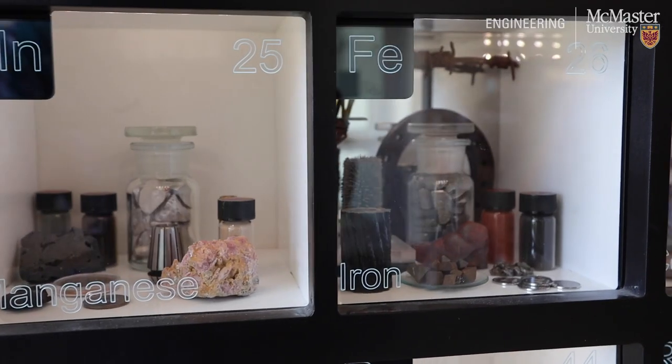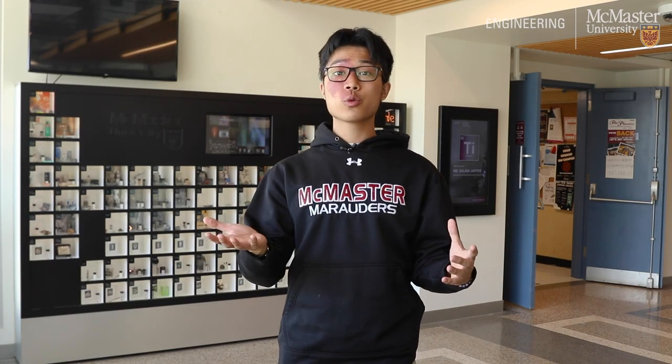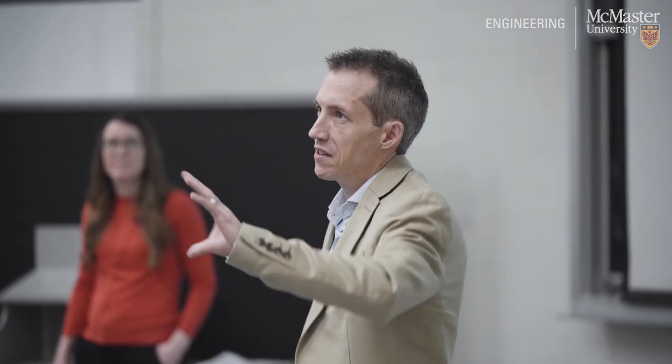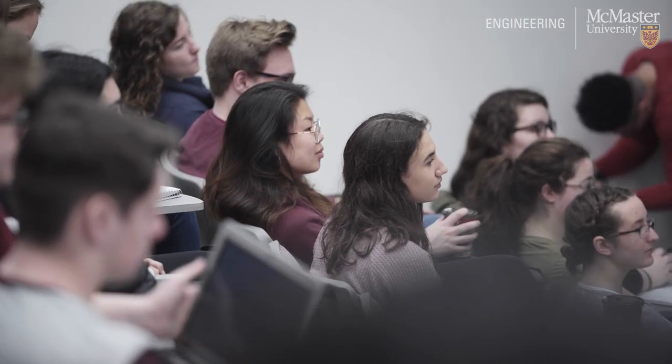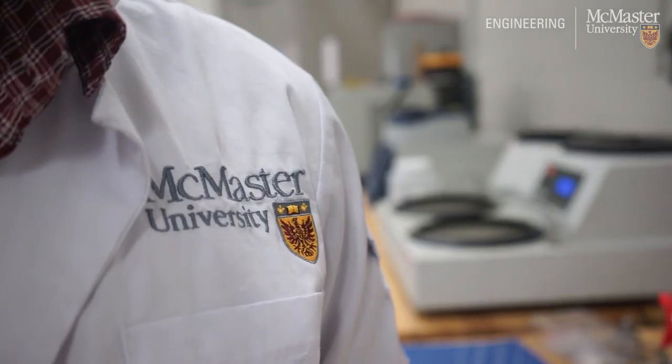Welcome to the Arthur N. Bourns Building. This building hosts tons of different spaces including lecture halls, tutorial rooms, design studios, and labs. A lecture is a formal presentation conducted by your lecturer on the content of the course, and you can find yourself in a lecture hall similar to this one, or they could be in larger or smaller sizes depending on the course. Additionally, tutorials are smaller classes outside of your lecture which allow discussion of lecture content and assignments, while labs take your in-class learning and integrate them into hands-on learning opportunities.